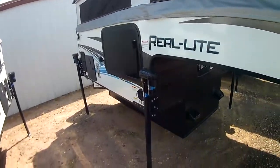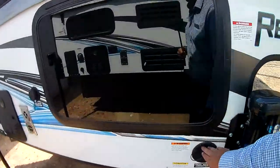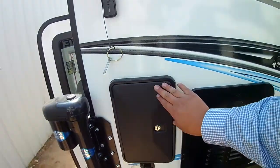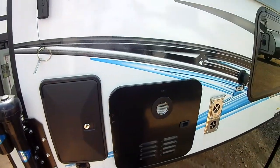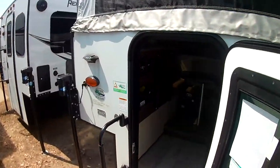Coming around the side here, it has all electric stabilizer jacks to bring it all up. You've got your fresh water tank, nice tinted windows, your furnace, and water heater. Also, you do have an outside shower here — hot and cold water on the outside. These do not have bathrooms on the inside; they just have the outside shower.